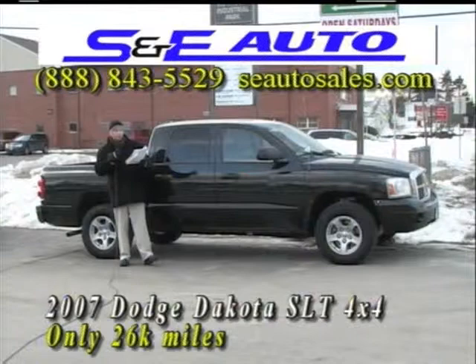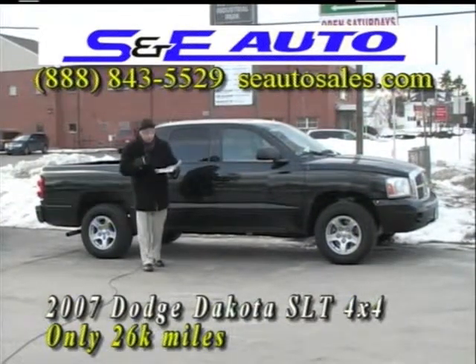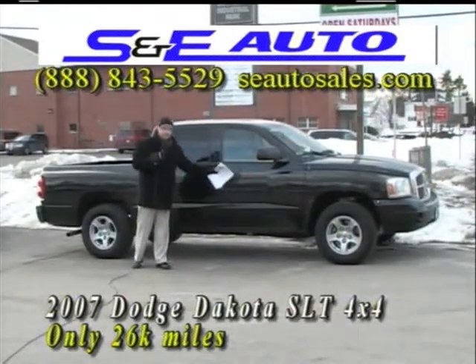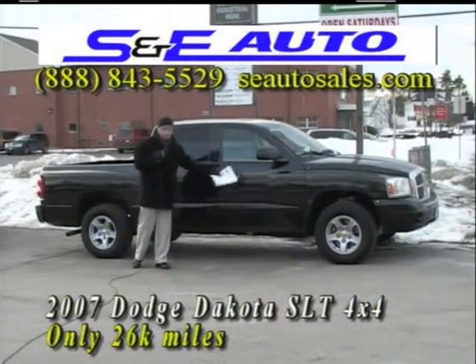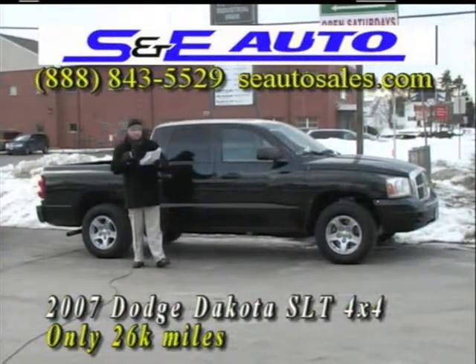Take a look at this — only 26,000 miles, one owner, great price. I did a little research: Kelly Blue Book has this over $24,000 for the same vehicle with the same miles. Other competitors are up in the $23,000 to $25,000 range for the same miles and same condition. Not at S&E Auto Sales.